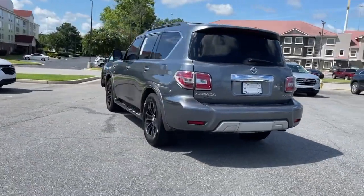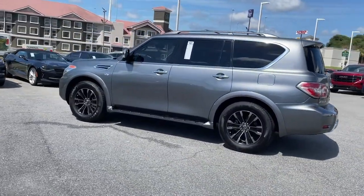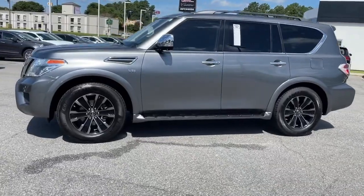The following are some of this vehicle's highlighted options: keyless entry, navigation system, sunroof/moonroof, power passenger seat, and heated rear seat.